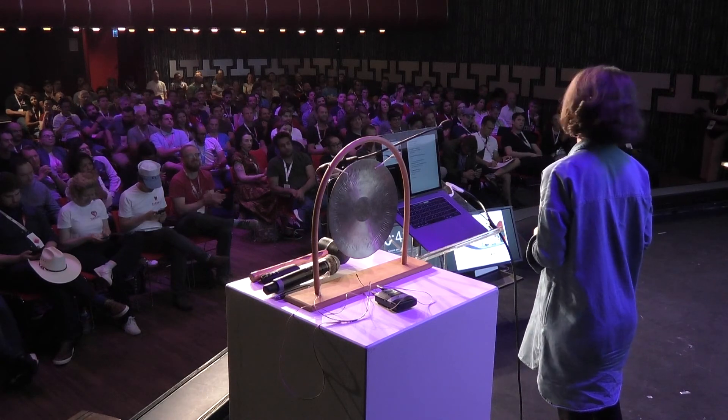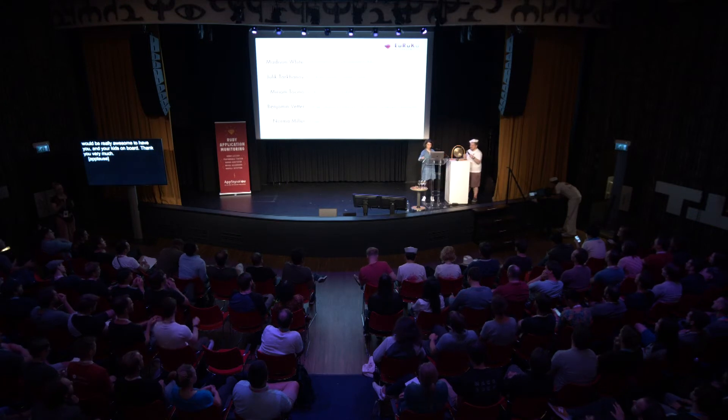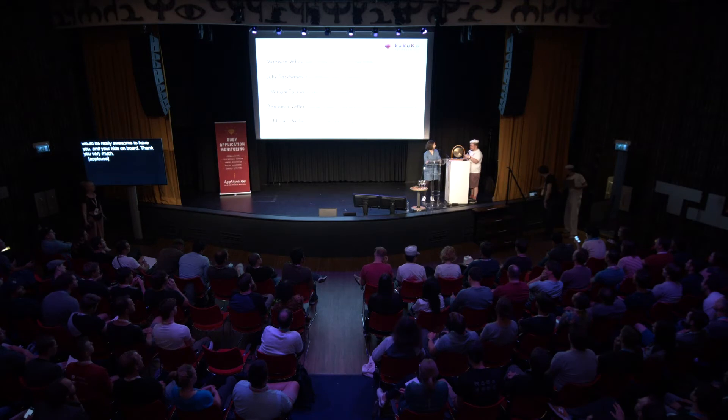Thank you very much. Here's your little treasure, and you walk the plank.